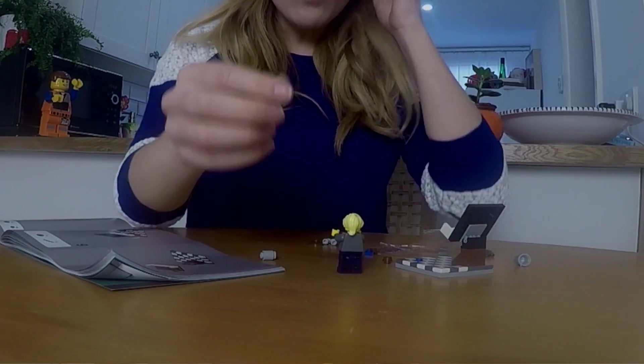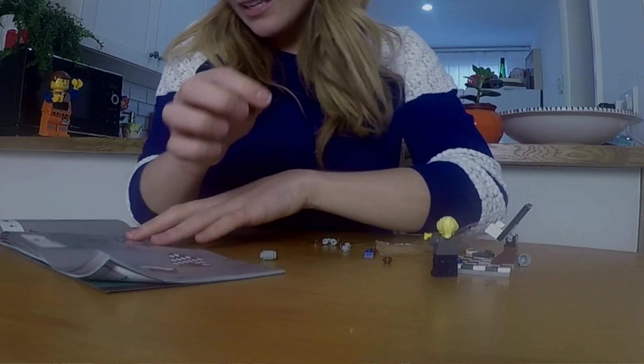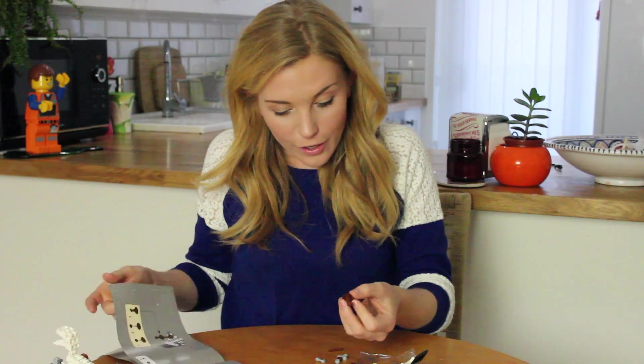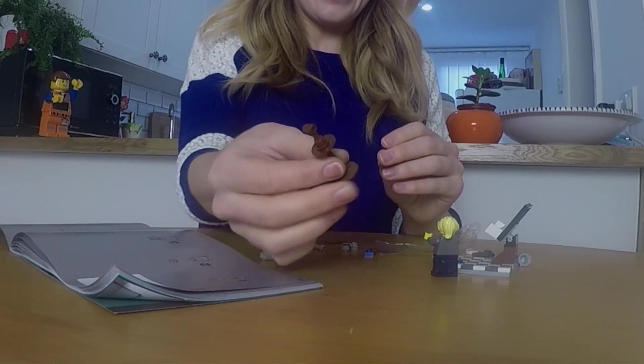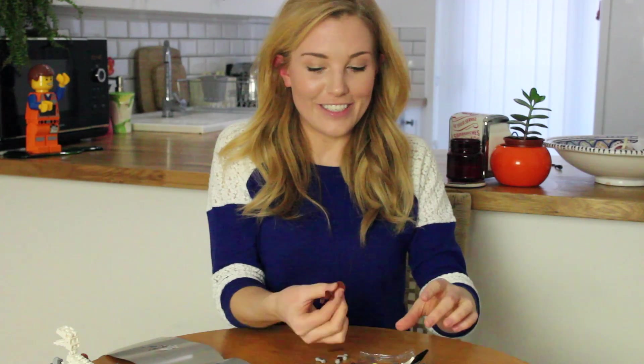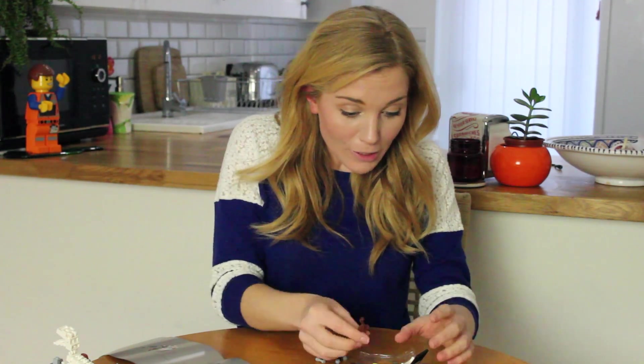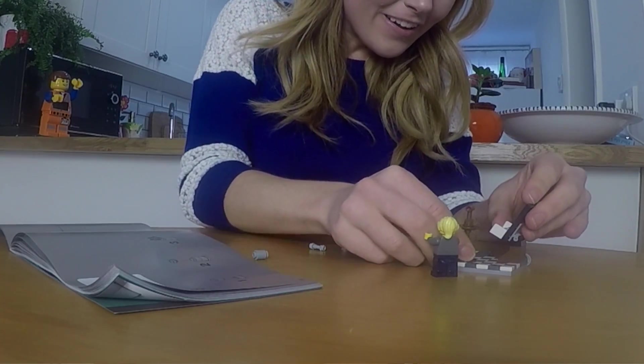Right, so we need to create something to go on top of the telescope stand. Easy peasy — look at that, ladies and gentlemen, that is so the beginning of our telescope! It's going to go on the blue dot. Let's put you there now. At the moment it looks like a bird bath!